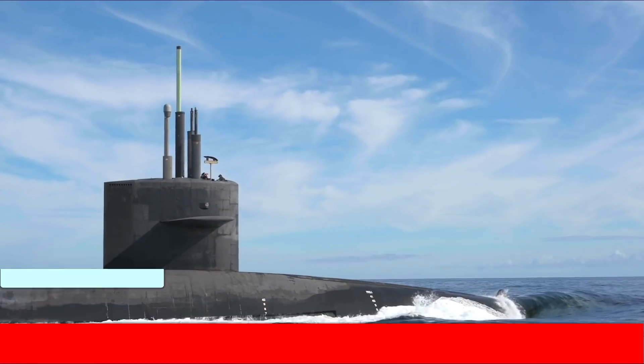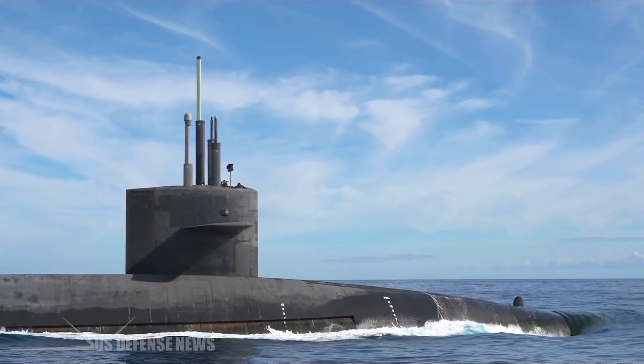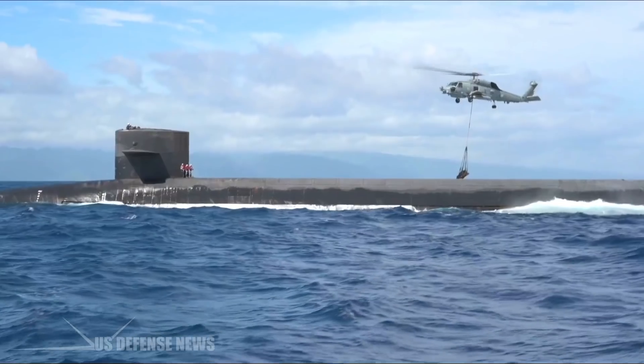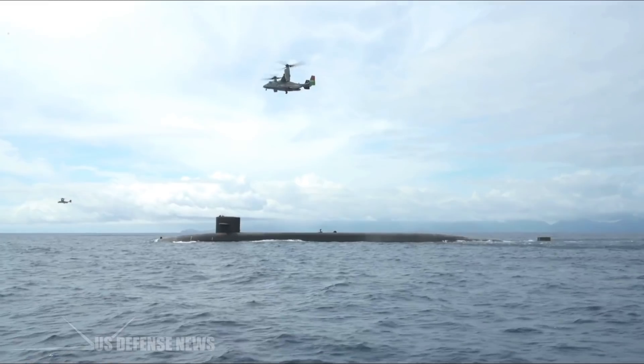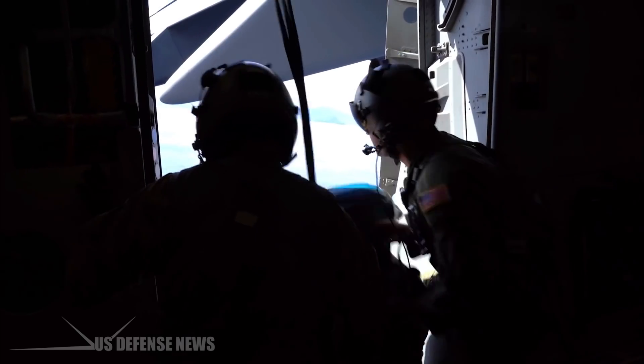America's ballistic missile submarines can stay submerged and hidden from prying eyes for up to three full months at a time, but what happens when one of these vessels needs to be resupplied while out at sea? As a recent video released by the U.S. Navy shows, there are a number of resupply options available to these clandestine war machines, ranging from small drones to massive cargo aircraft.